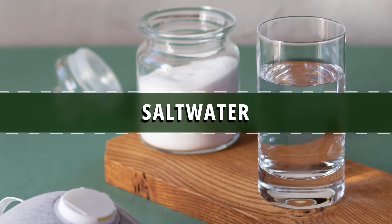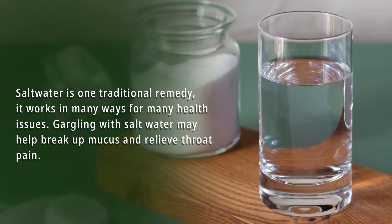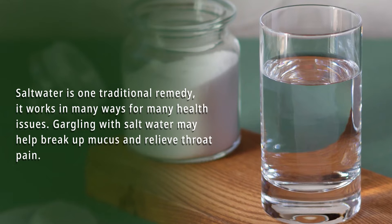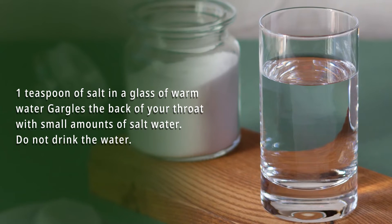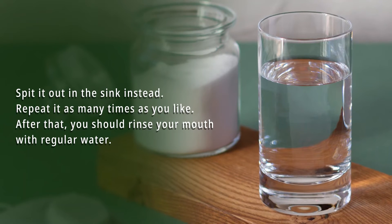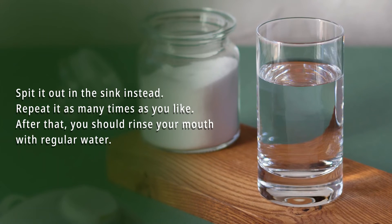Number 3: Salt water. Salt water is one traditional remedy that works in many ways for many health issues. Gargling with salt water may help break up mucus and relieve throat pain. Dissolve one teaspoon of salt in a glass of warm water and gargle the back of your throat with small amounts. Do not drink the water — spit it out in the sink instead. Repeat as many times as you like, then rinse your mouth with regular water.